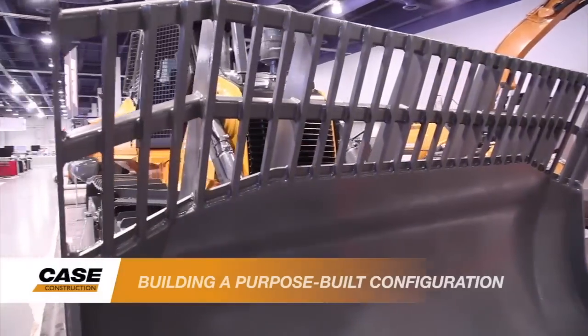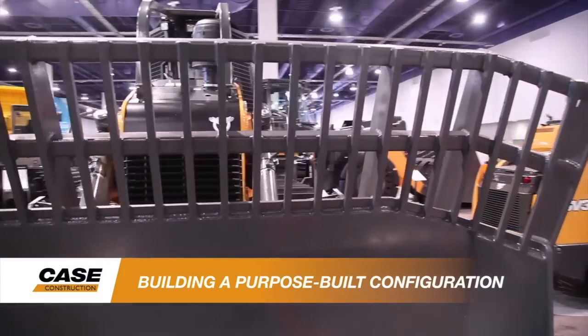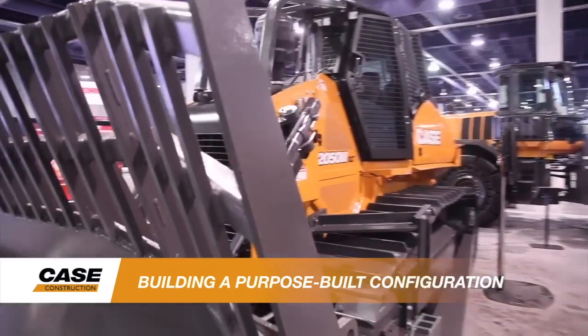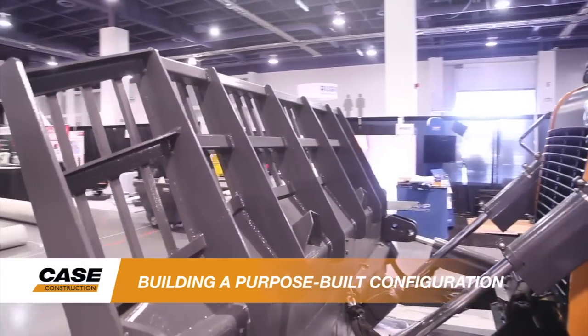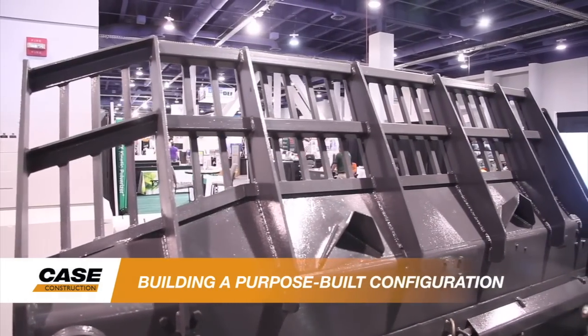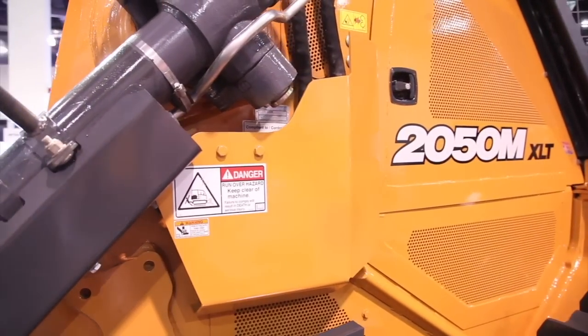Key components of the new configuration include a new dozer semi-U blade with trash rack that increases blade capacity to 14.5 cubic yards, with an overall height of 79 inches, to allow significant material carrying capacity to take advantage of the 2050M's industry-leading drawbar pull in its horsepower class.